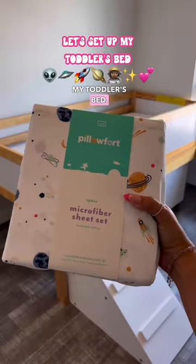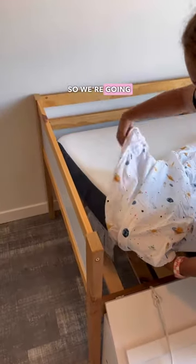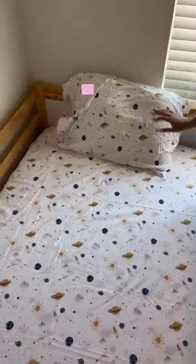Hey besties! Let's set up my toddler's bed. My daughter loves space, so we're going with the space theme, and so far I think it's turning out so cute.